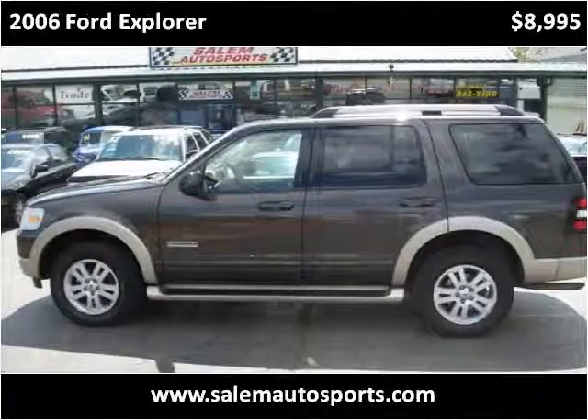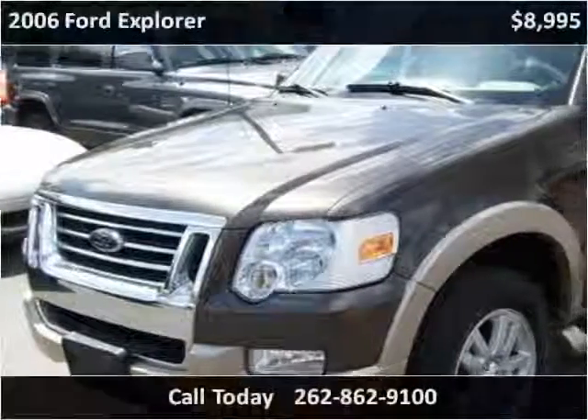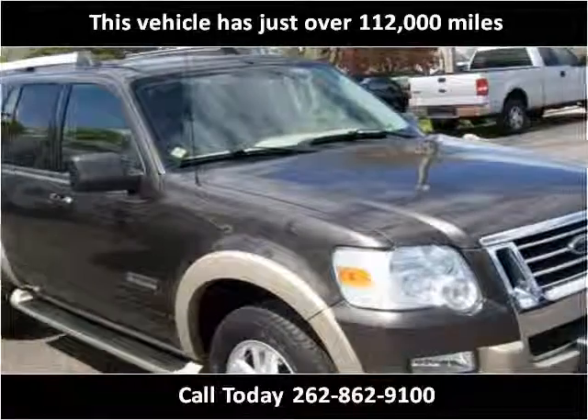This 2006 Ford Explorer is available from Salem Autosports. This vehicle has just over 112,000 miles.